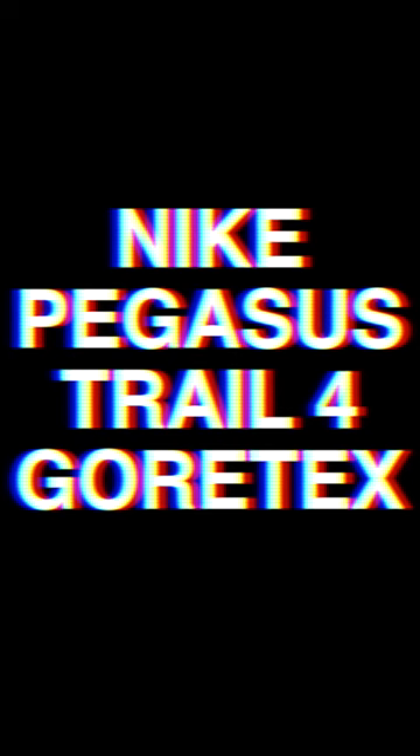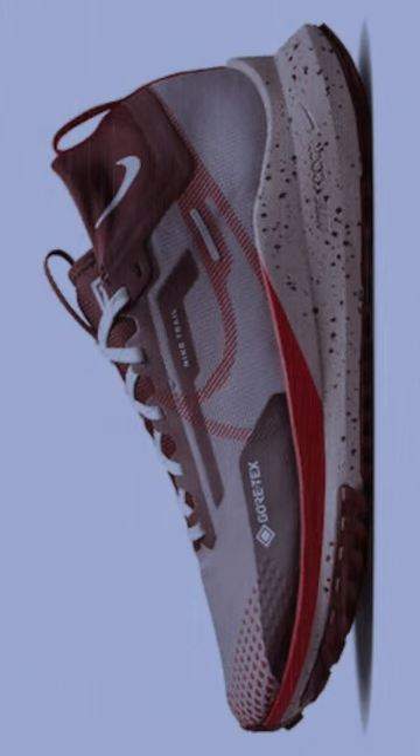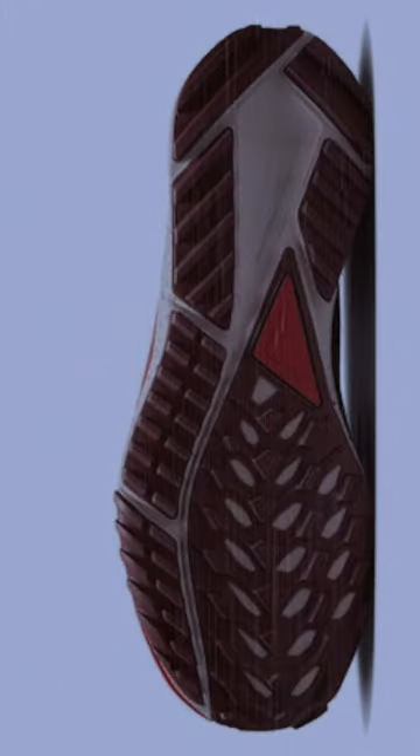Also this Road to Trail Beast, the Nike Pegasus Trail 4 Gore-Tex. Some water repellent qualities on this one, but I'm absolutely loving it on both road and trail right now. A really versatile shoe, don't miss out.